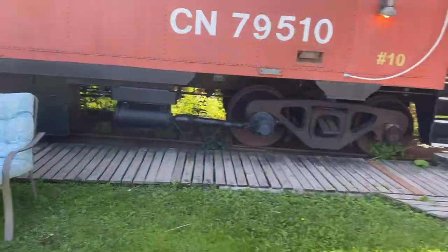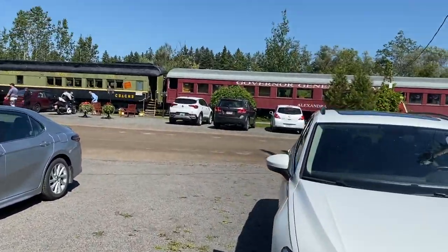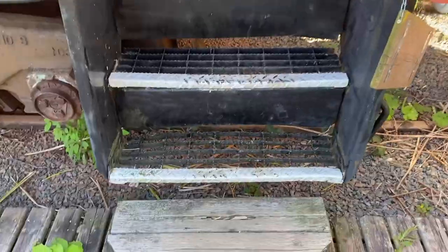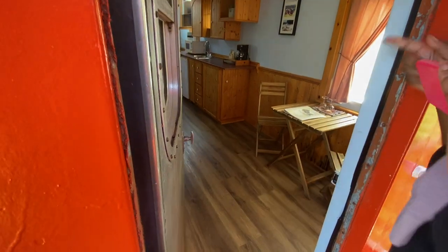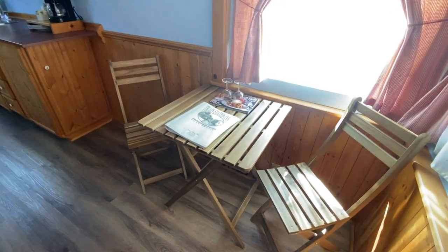Nice little spot to sit, and you have your own little private driveway here. Over there's the rest of the hotel where you can go and eat — we'll check that out later. There are these metal steps, old and a bit tricky, so you've got to be careful.